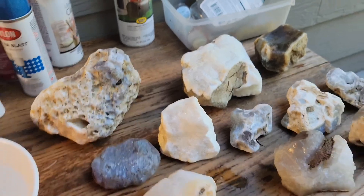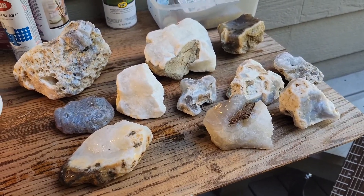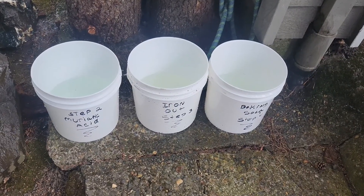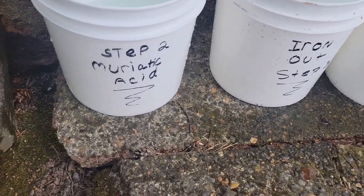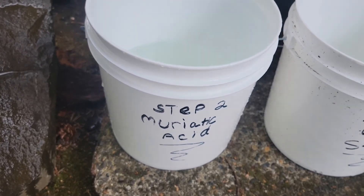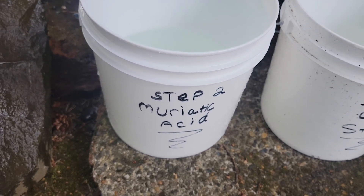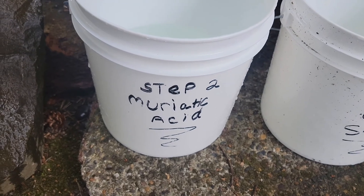Thanks a lot, Jay — that was really an awesome trip. Can't wait to hang out with you again. So I've got some Nehalem River agates here I'm going to clean. Step one is an initial wash-off of the rocks — pressure washing and such, depending on how much scum buildup there is from the river.